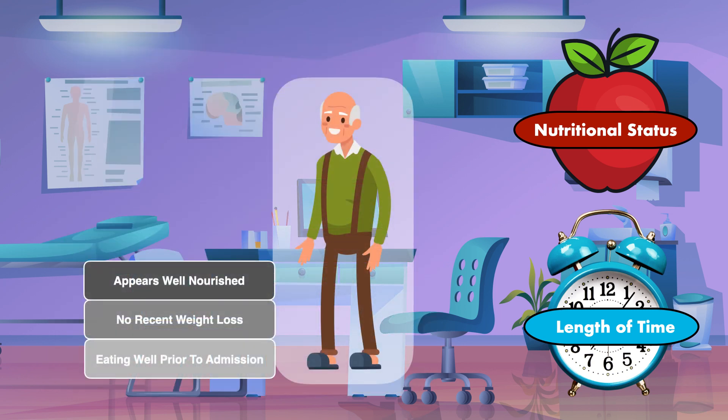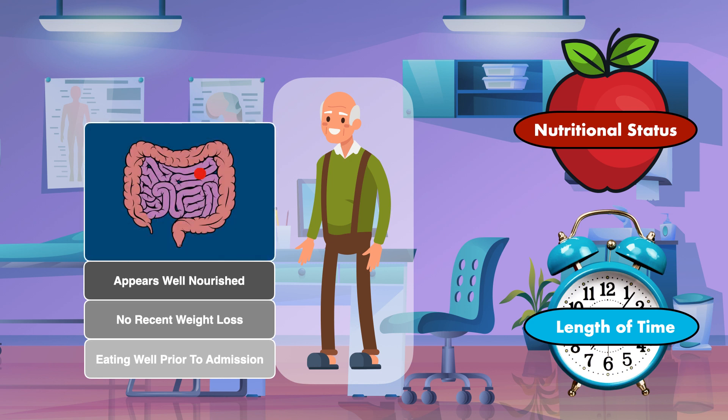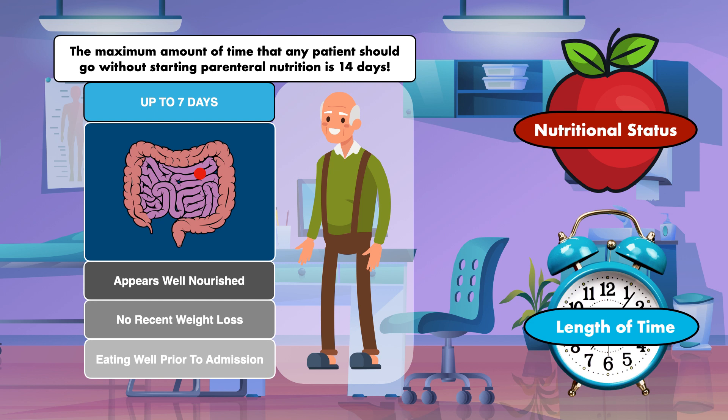If a patient appears well nourished, has no recent weight loss, and was eating well prior to admission, but is still considered at risk for becoming malnourished due to an inability to eat or receive tube feeds, you can avoid starting parenteral nutrition for up to 7 days, at which point it should strongly be considered to prevent malnutrition. The maximum amount of time that any patient should go without starting parenteral nutrition is 14 days. So, if a patient meets the criteria for malnutrition, consider parenteral nutrition right away. If they are well nourished, wait up to 7 days and no more than 14 days.